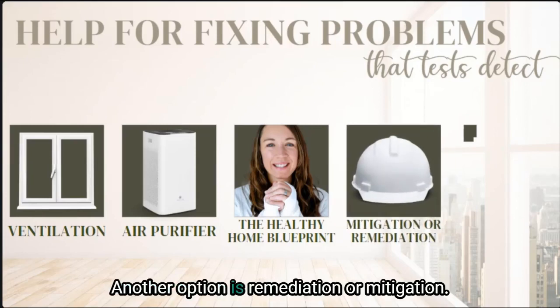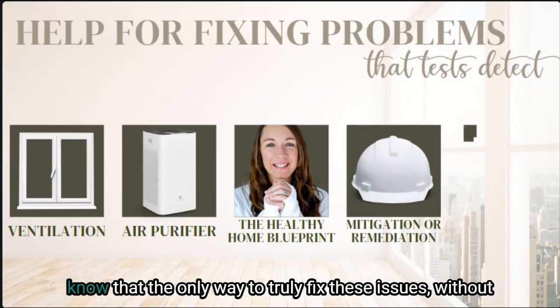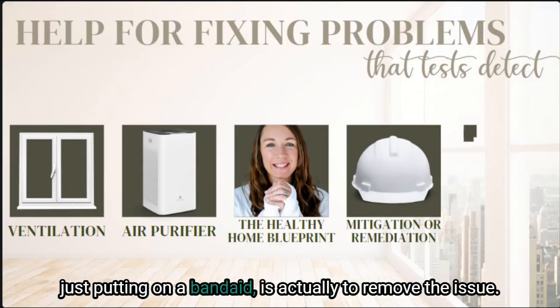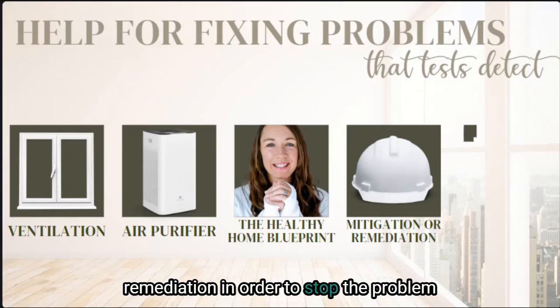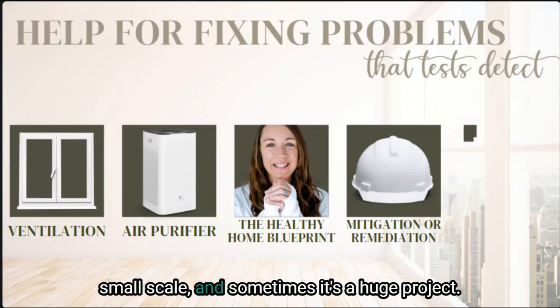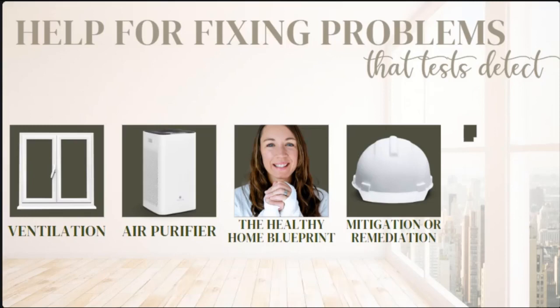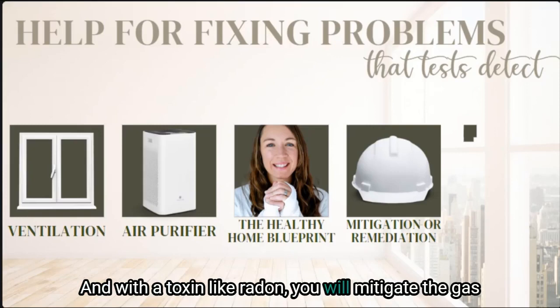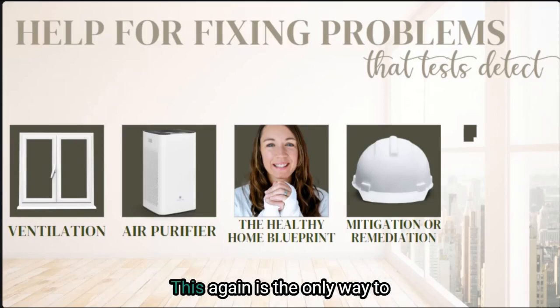Another option is remediation or mitigation. If testing shows mold or radon, it's really important to know that the only way to truly fix these issues — without just putting on a band-aid — is to remove the issue. With mold, it's going to be complete remediation in order to stop the problem from spreading further. Sometimes remediation can be done on a very small scale and sometimes it's a huge project — it just really depends on how much mold is present. With a toxin like radon, you will mitigate the gas and safely expel it outside with a radon mitigation system, and this is the only way to truly get radon out of your home.